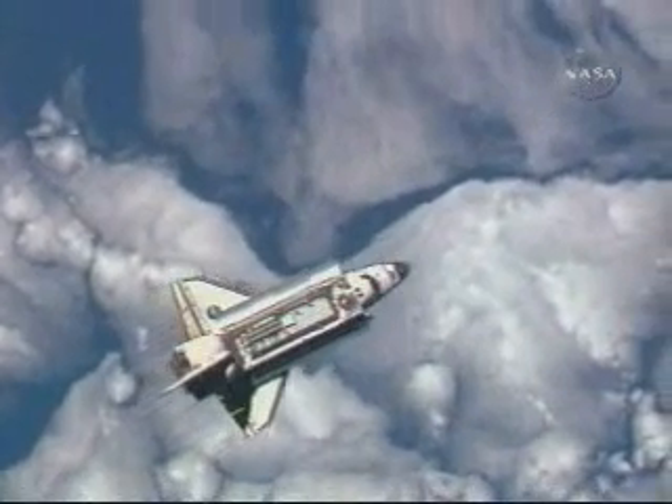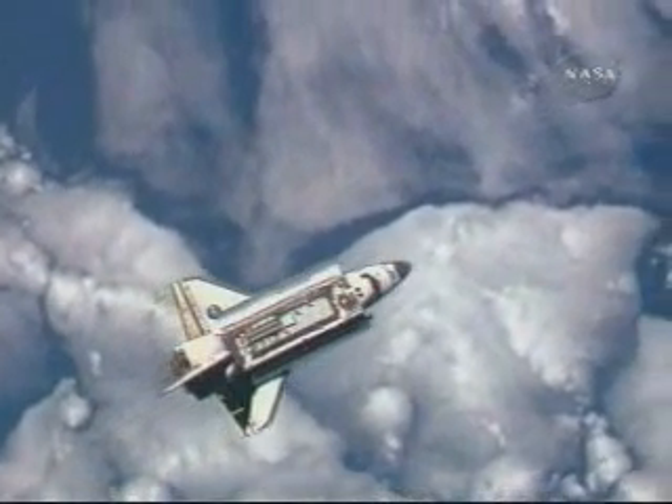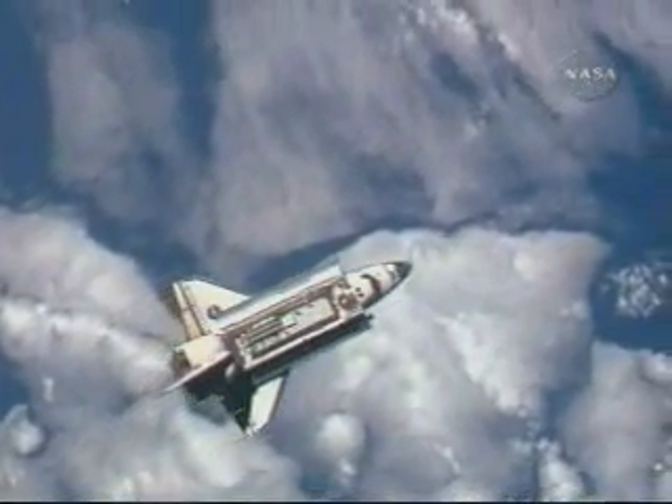Alpha, Houston. The orbiter is setting up for the RPM. We will call you when it starts.